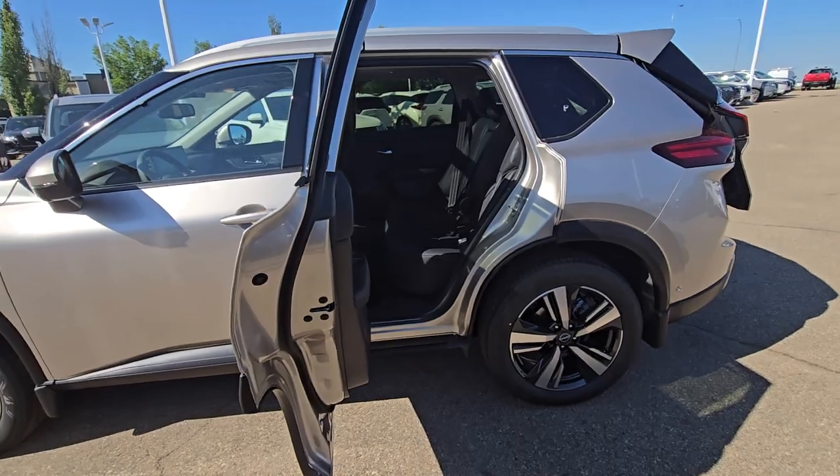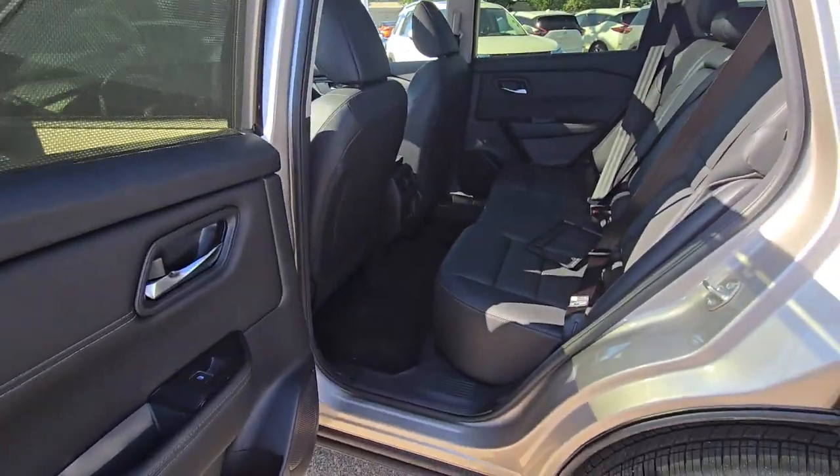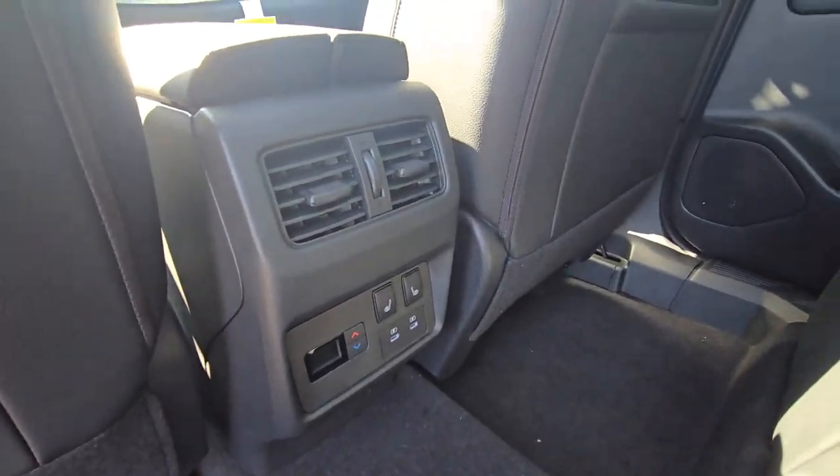It has a wide opening rear door with a shade, and it comes with rear heated seats.